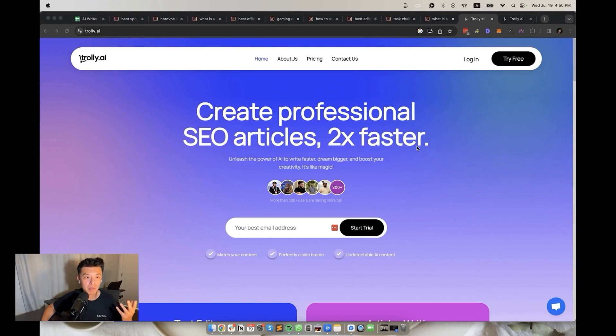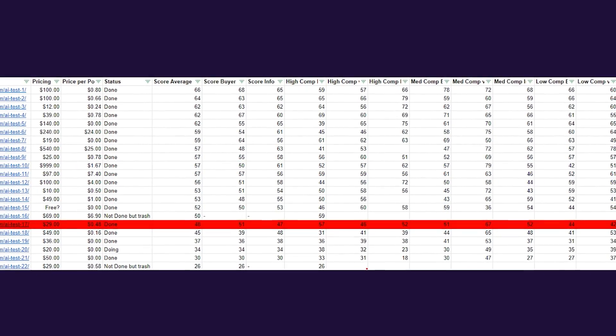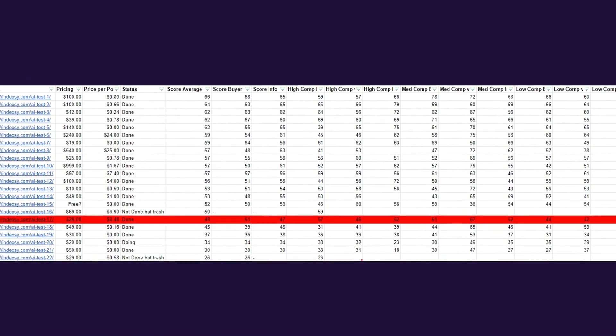17th place, we have Trolley.ai. The founder reached out on Twitter saying their tool showed a lot of promise — and false. This wasn't great. I wasn't a fan, but the tool is still new, so we never know where it's going. It's $29 per month and about 48 cents per article. The SEO score average was 48, buyer guides being at 51, and the informational keywords were at 47. It's a pass for now.